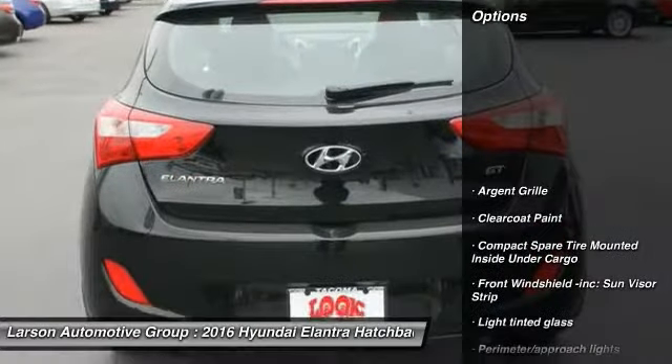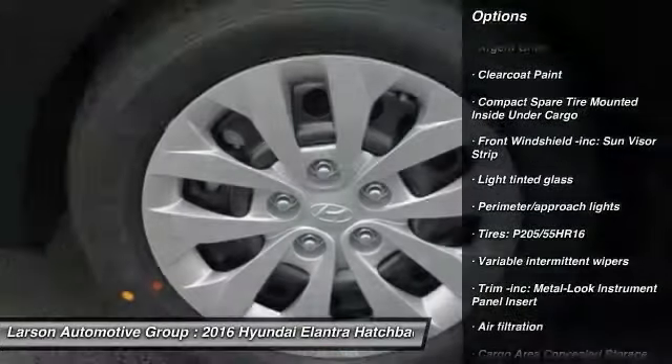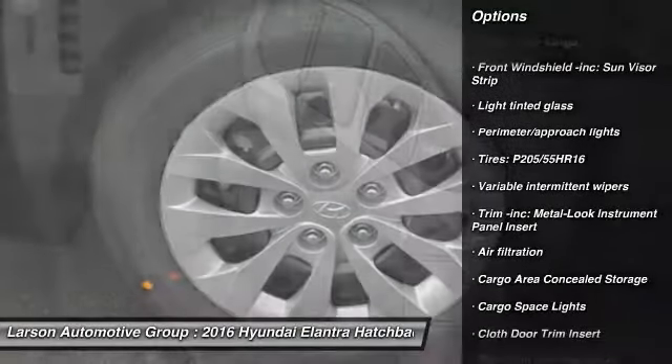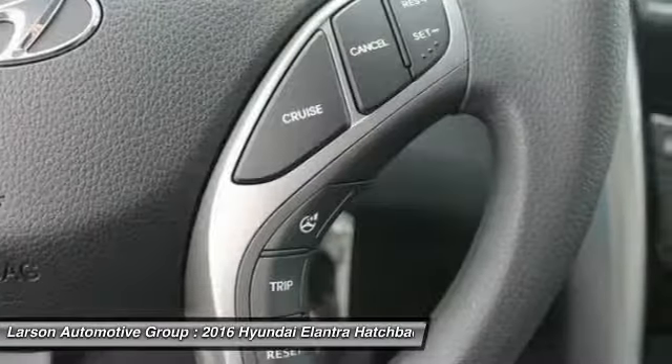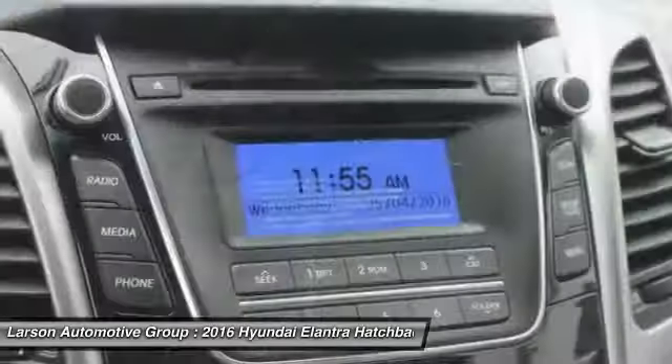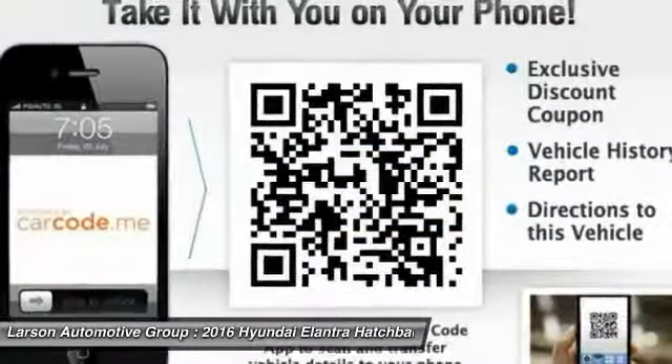Here are some of this vehicle's great options: keyless entry, front wheel drive, trip computer, clock, tachometer, outside temperature gauge, day-night rear view mirror, cloth seats, perimeter alarm, engine immobilizer. This beauty will make even your house keys jealous. Drive it today.